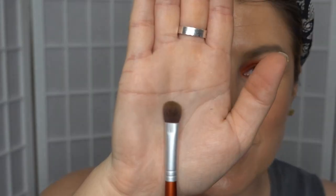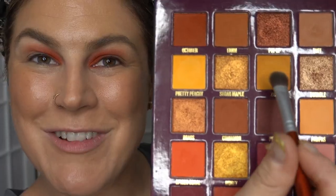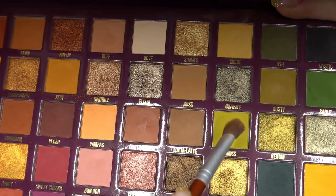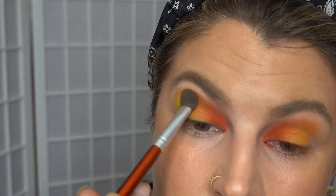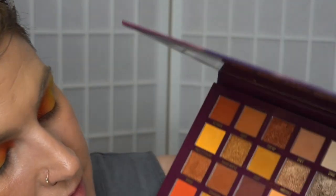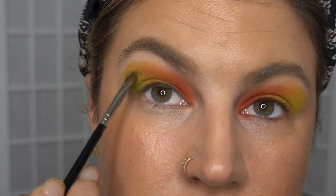From there we're going to transition into the shade Zest, that one there. Now jumping in with the shade Moss on that same brush. I think I want a little bit more green out there, so taking that small packing brush and picking up the shade Sable, using that in the outer V.